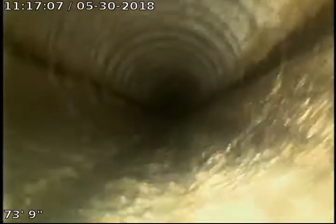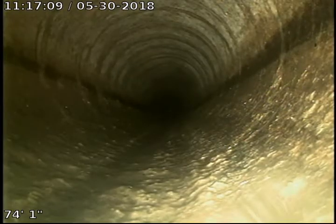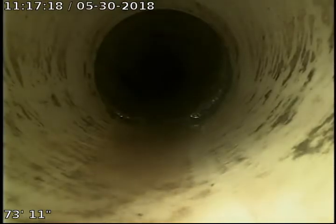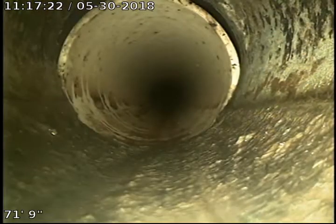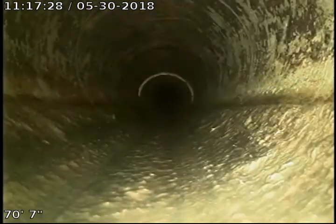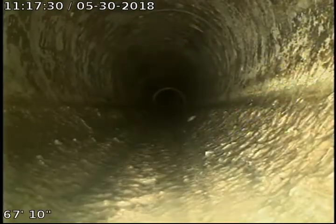This is a portion of pipe that was replaced at one time, so there is a small section of PVC pipe here. There's a slight lip there which could catch paper, but none at this time. The section is about 10 feet that's been replaced with PVC. The rest of the pipe is in decent shape — some buildup but nothing major.